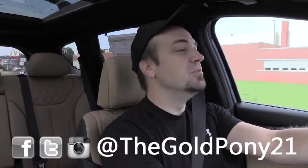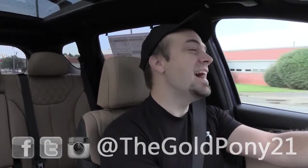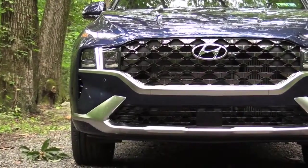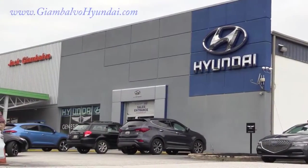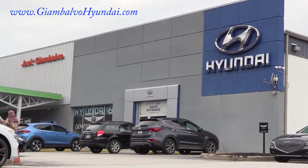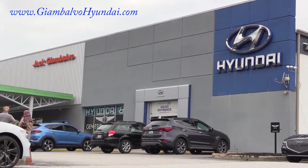What is up you guys, welcome back to another one. If you are new to the channel, I'm Gold Pony. I do new car, truck, and SUV reviews on YouTube, and today we are in the new 2022 Hyundai Santa Fe courtesy of Jack G and Balvo Hyundai in York, PA. For more information on their inventory, please feel free to check out the link in the description box below.